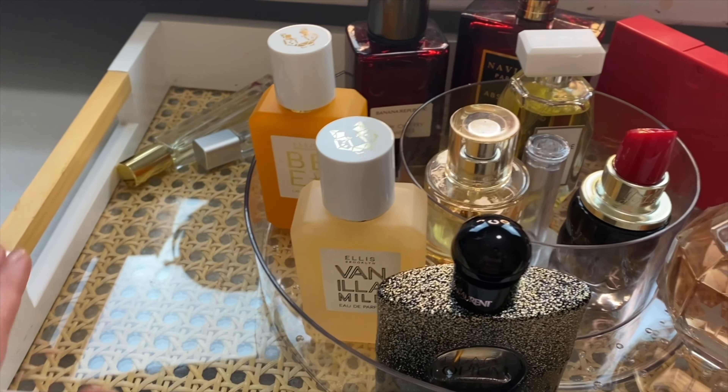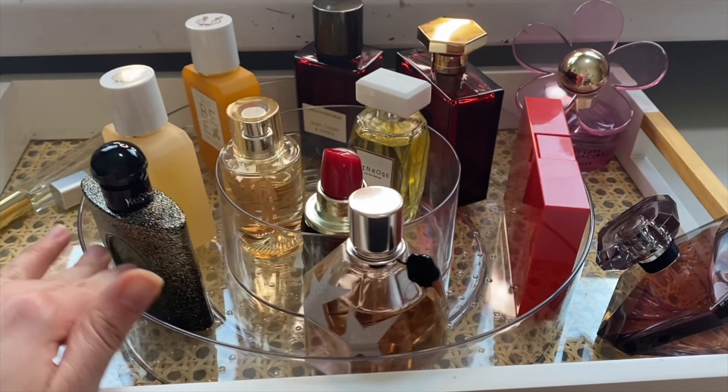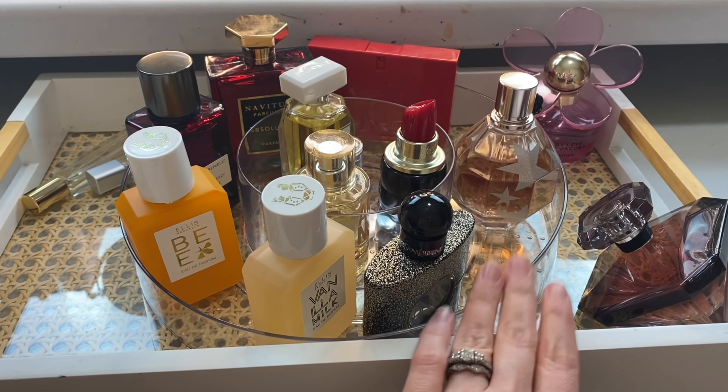I found this in the Target $3 bin and I couldn't pass it up. How fun is that for rotating my fragrances of the month?